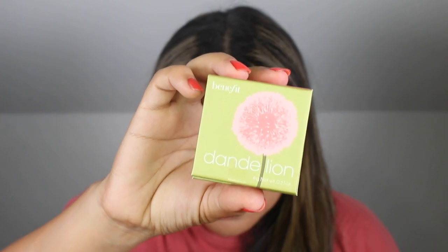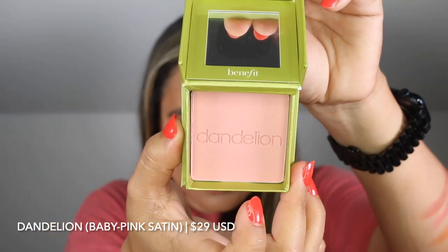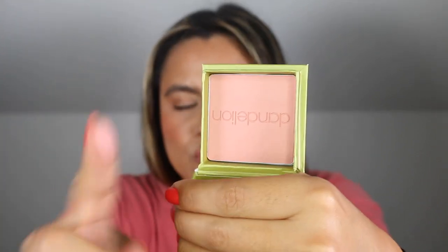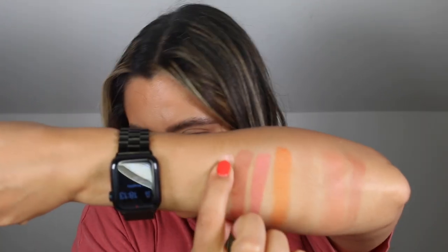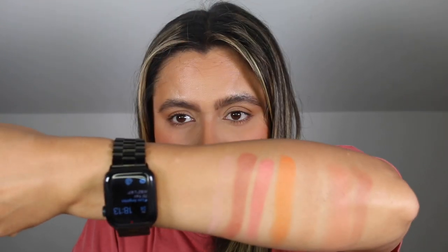I don't think this is new, but this is Dandelion — a baby pink blush in a satin finish. This is in the light department. It definitely feels silky and a little bit more powdery, and she is light. It will probably be like a winter shade for me, but if you are of a deeper skin tone than mine this is going to look powdery on you.